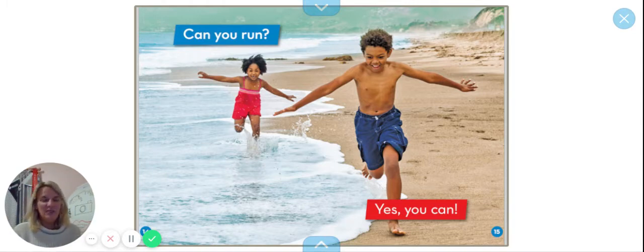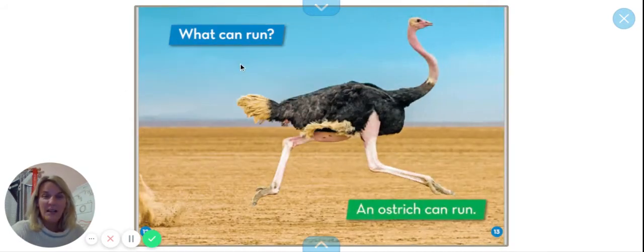So boys and girls, that was a fun book. Did you notice something happening over and over again? On each page, there were some words that happened over and over. It asked you a question — what can run? Then it had an animal, and it used the words 'can run' over and over again. That's the kind of book we're going to be writing today. We're going to pick a couple words and say them over and over again in our pages, but change one or two words on each page. That's called a pattern book, and it helps you become a stronger reader because you learn the pattern and say it over and over again. It becomes really easy because you know what happens, and then you're a stronger reader and writer.